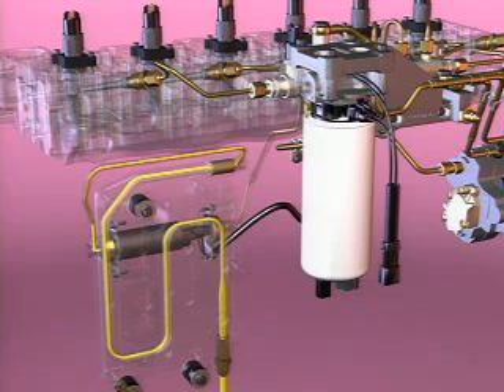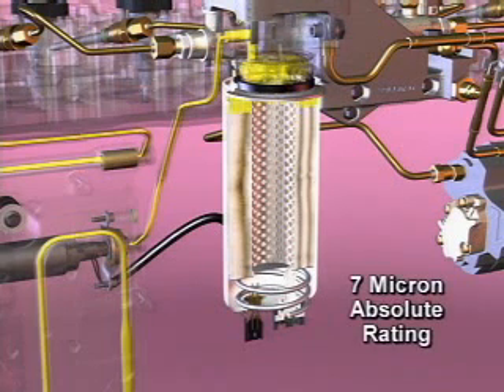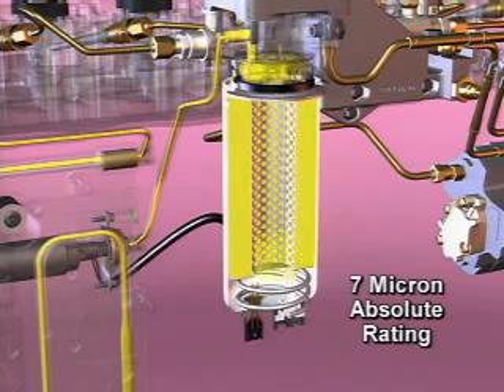From the fuel transfer pump, the fuel continues on to the fuel filter head and the optional fuel heater. From the fuel filter head, fuel flows through the engine-mounted fuel filter, which has a 7 micron absolute rating. The filter also contains the water separator.